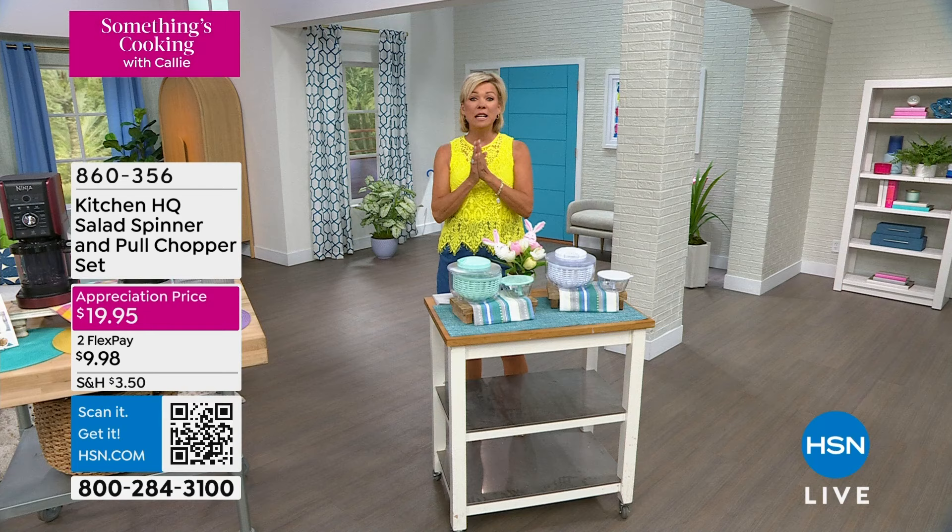We're starting customer appreciation early because we do appreciate you. We have the mint and we do have the white.